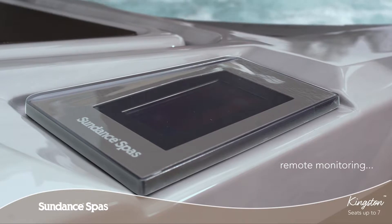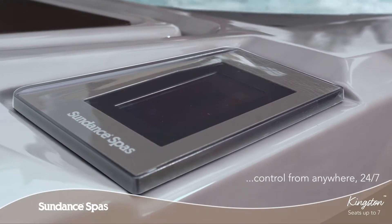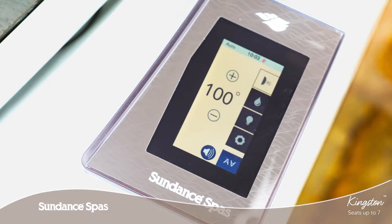An advanced iTouch glass control amplifies ease of use and is compatible with the SunSmart app. With a glowing, color touch screen control and icon driven menus, programming your spa is even easier any time of day.